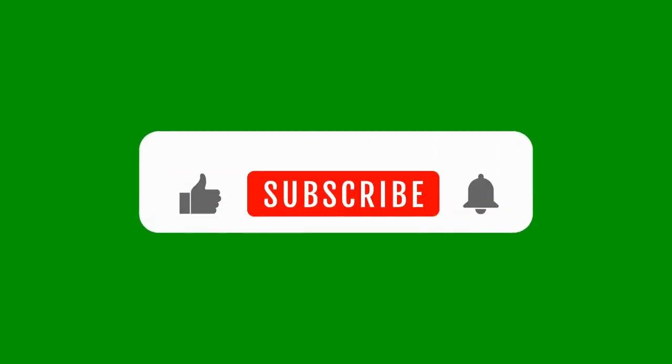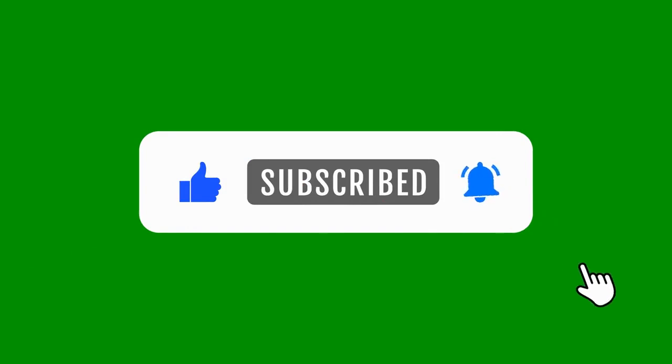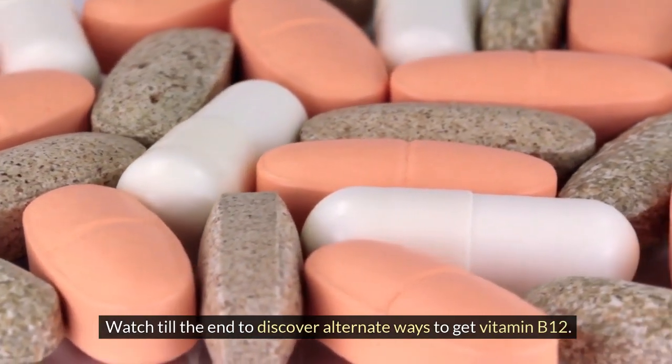Please remember to hit subscribe, click the bell icon and select all notifications to get all future videos to transform your health. Watch till the end to discover alternate ways to get vitamin B12.